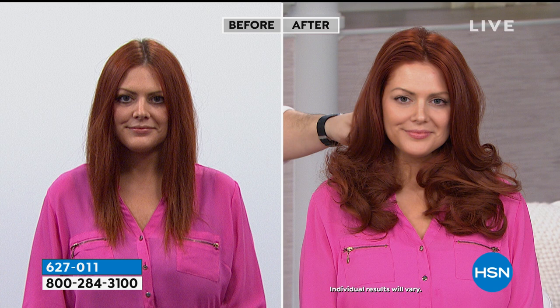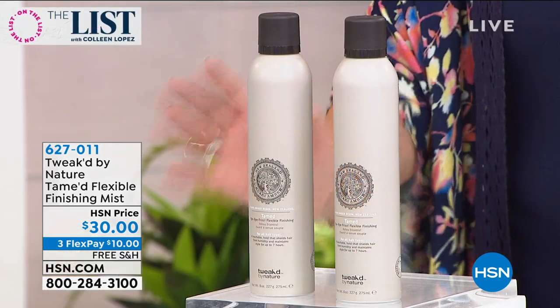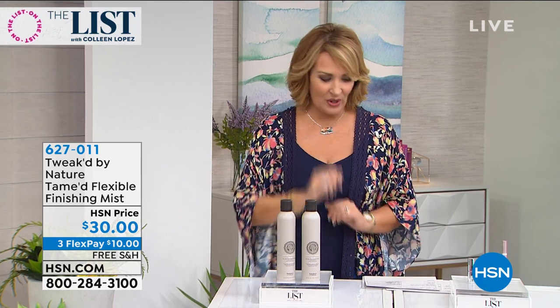If you want volume, shine, and hydration, this is actually a treatment hair finishing spray. Here's what's happening tonight: buy one, get one at no charge — it's a BOGO. It's only $30 for two. If you haven't tried it yet, it smells heavenly. There's no hairspray like it, and it really is a treatment for your hair. Watch for that — we'll get you more details coming up.